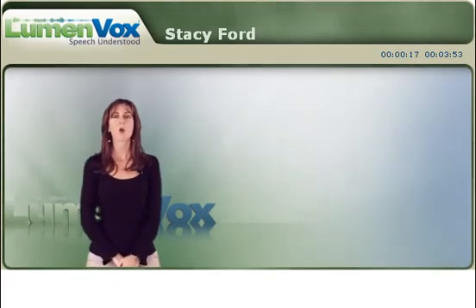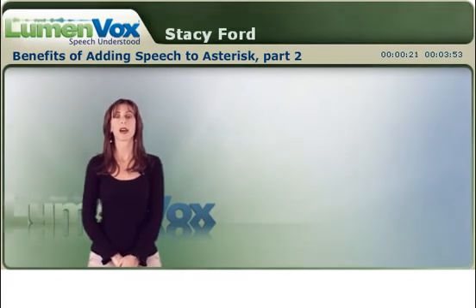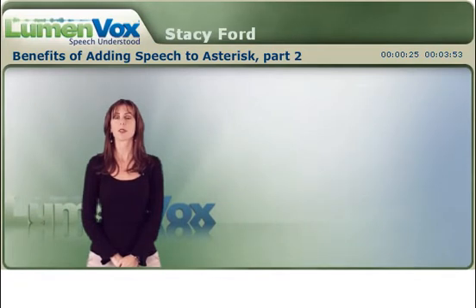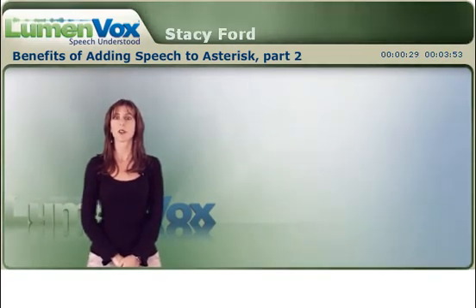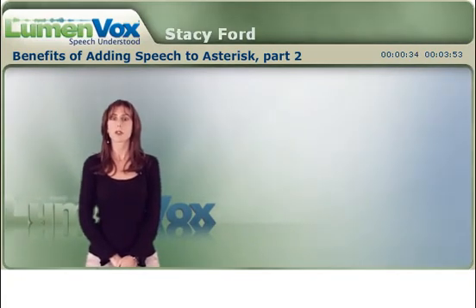Hi, I'm Stacy Ford. Welcome to part two of our series here at lumenvox.com on the benefits of adding speech recognition to Asterisk. In the first part of this series, we discussed a little bit about the cost and benefits associated with speech recognition in general, and in this segment we'll discuss how that affects the Asterisk community.